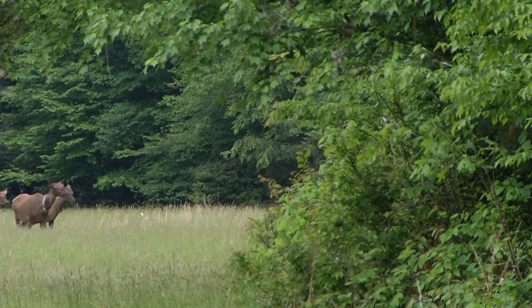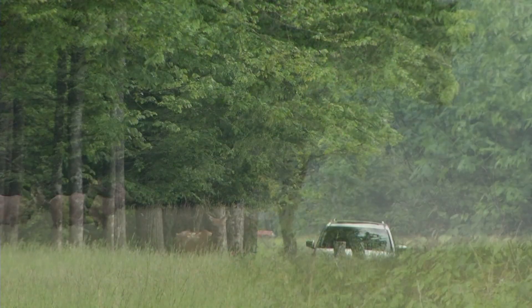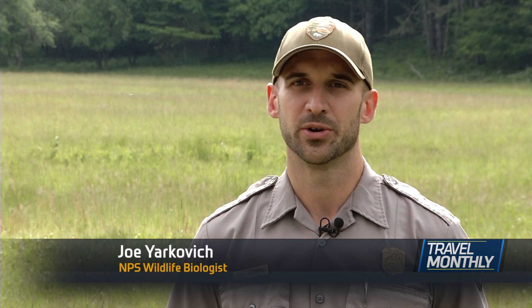Over 15 years, the herd has expanded and even spilled out onto lands beyond park boundaries. As a rough guess for how many in all of western North Carolina, probably 140 to 150.